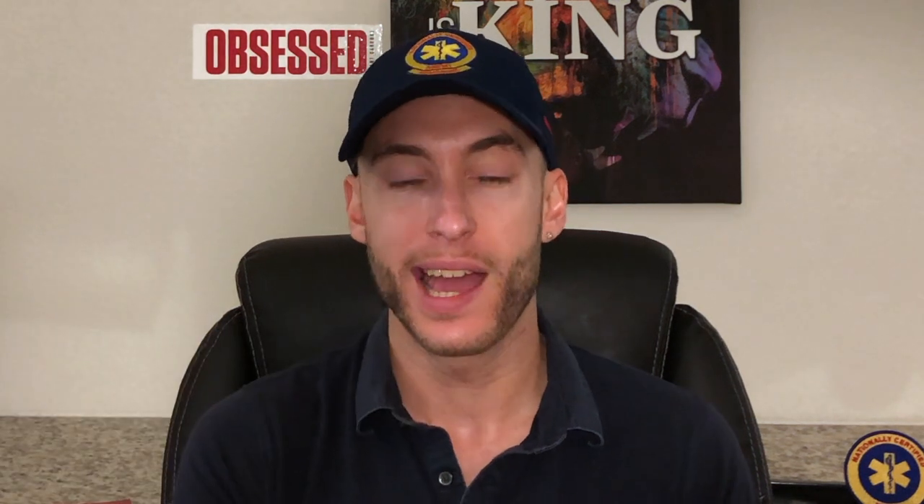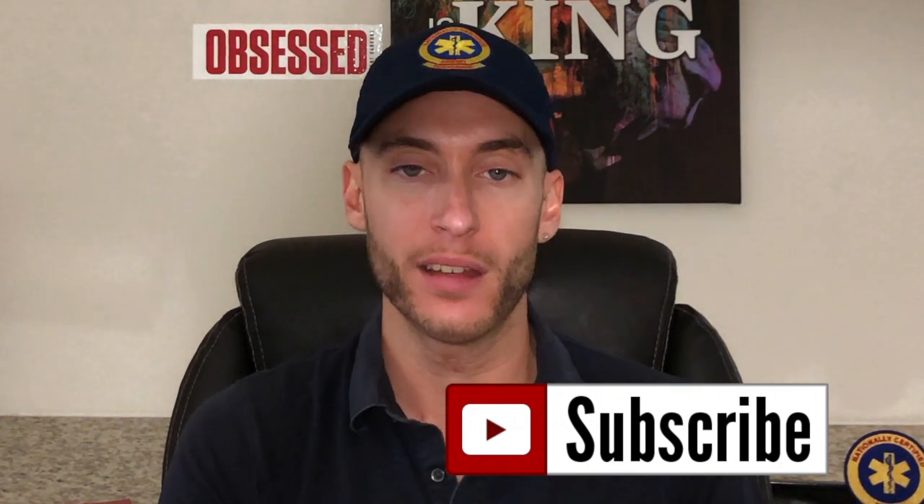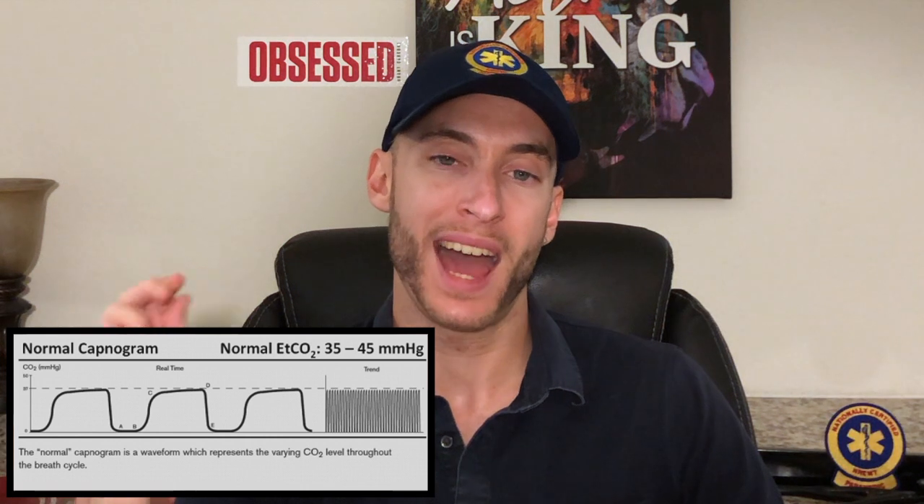Hey everyone, it's the paramedic coach back here with another video. Inside this video, we're going to be talking about End-Tidal CO2. If you're new here, be sure to like and subscribe to the channel — this is everything EMS and emergency medicine. So let's talk about it. End-Tidal CO2 — what it means is the exhaled carbon dioxide that the patient is exhaling, and we're getting a measurement of that. A normal End-Tidal CO2 in a patient is 35 to 45. That's just a number you have to know.